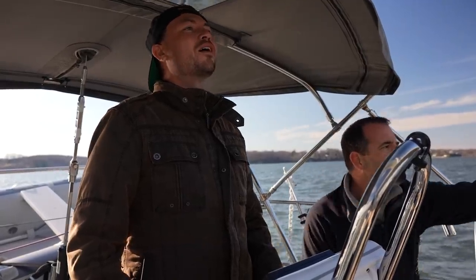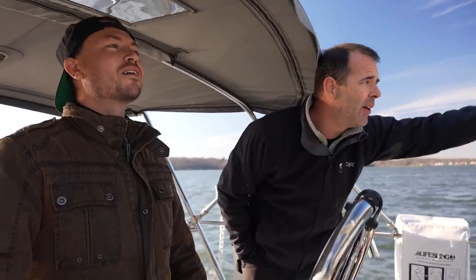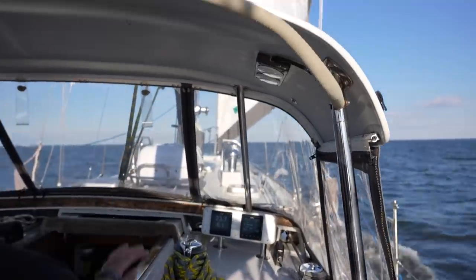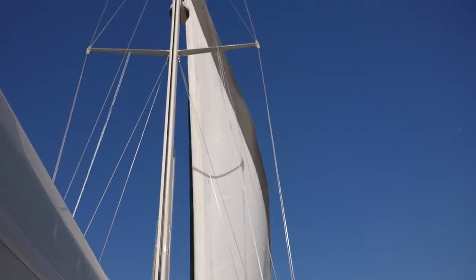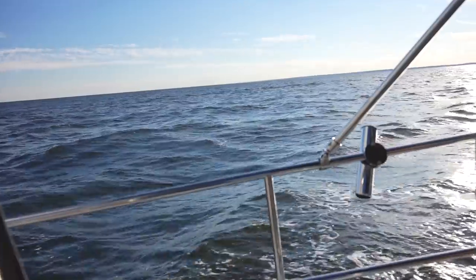We're just going to head out this way — keep an eye out for crab pots, there are a couple of small buoys around. How do you feel standing while sailing? There are so many things that are totally different about this — I'm not in the sun, I can stand, and I'm not steering with my feet.